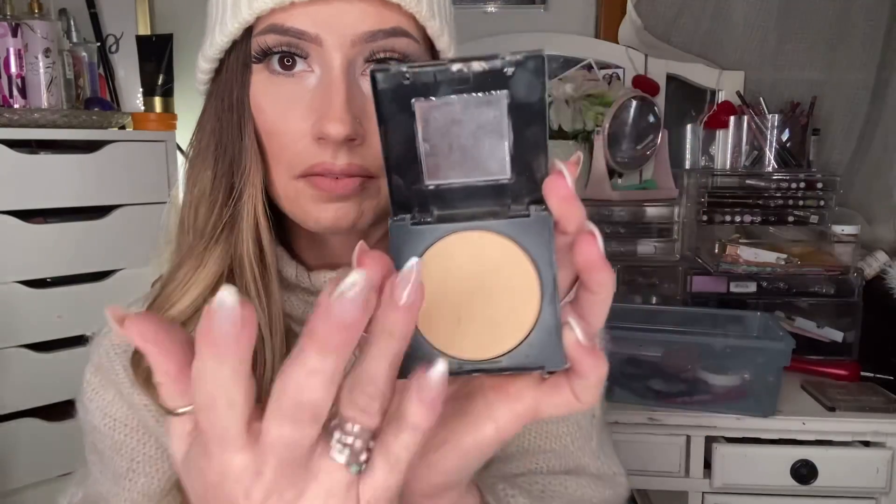My two favorite face powders this year — one drugstore and one high-end. The drugstore one is the Fit Me 220 Natural Beige. I love this powder. I feel like it is the most similar to my MAC one. It's got a very nice coverage — a kind of satin matte finish. They have a great shade range. It never looks cakey. It's also got a little mirror in there if you take it with you.